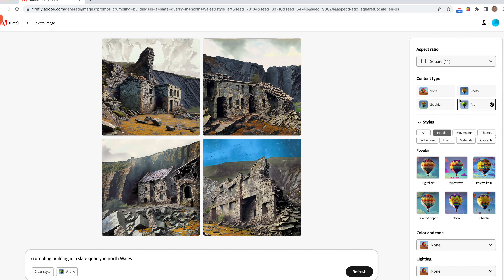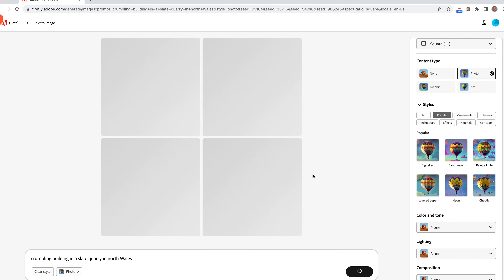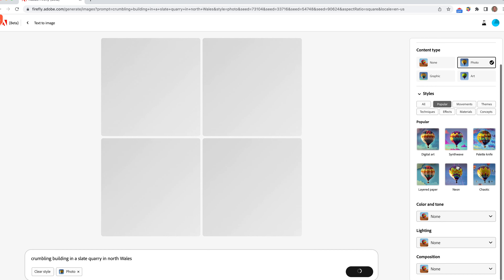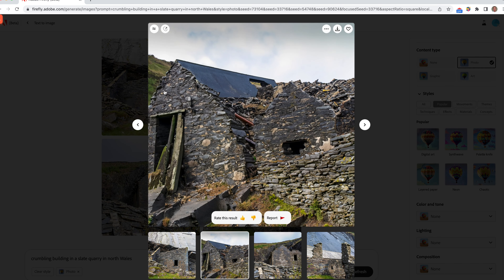You've got various filters — at the moment it's set to 'art', but we could take 'photo' and it will regenerate. I kind of like the art look; it's slightly illustrative. Scrolling down further we've got different themes and different tones. Those results are even more stunning — they just scream North Wales slate quarry. All of it generated through AI, so quite an amazing tool.